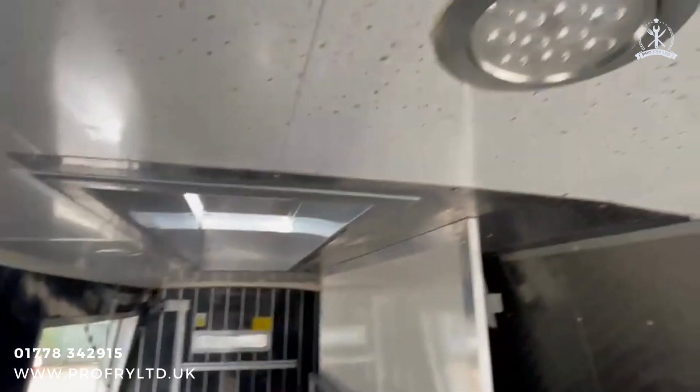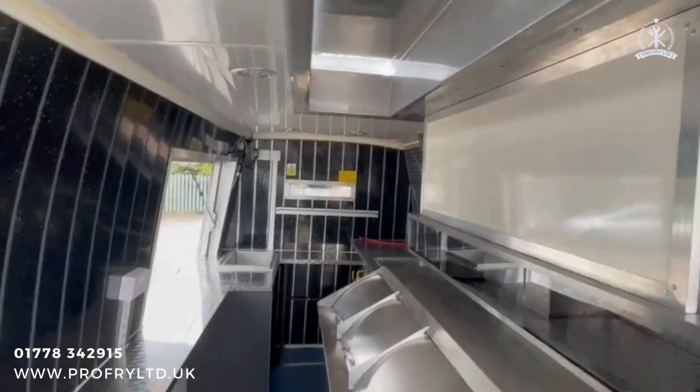The van has all LED lighting in the roof panels, and blue LED lighting at the front.